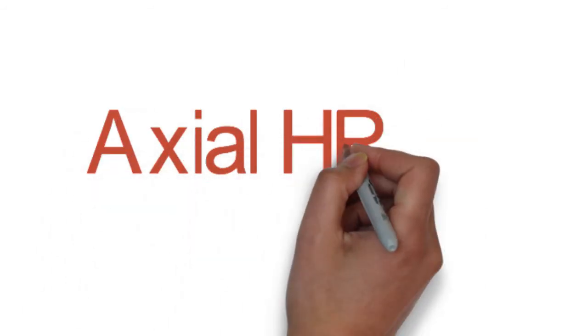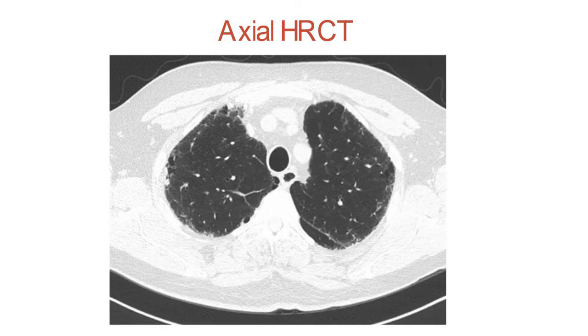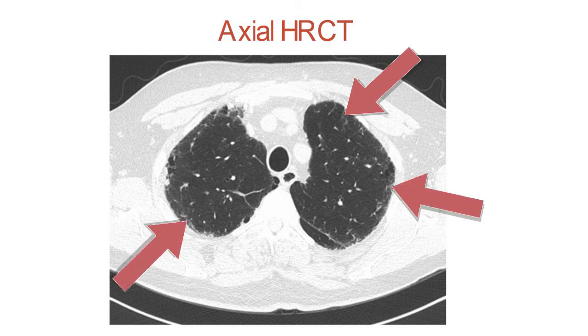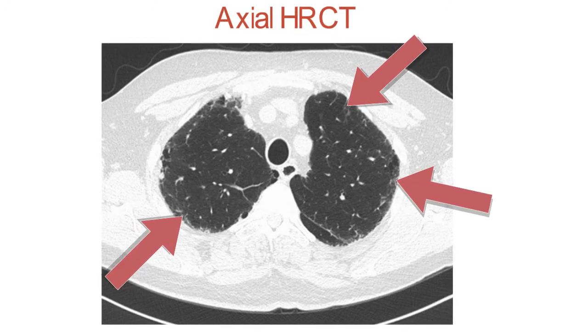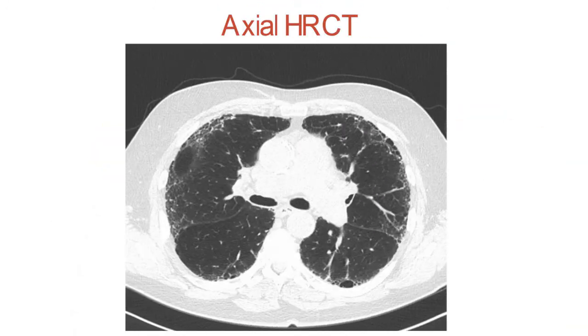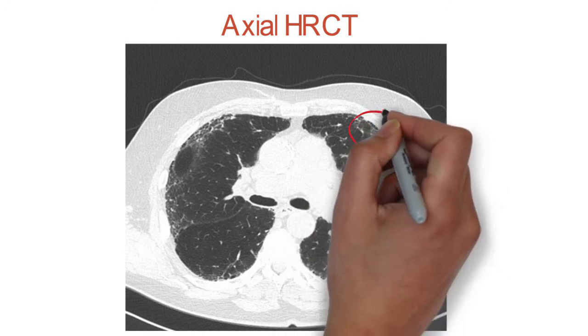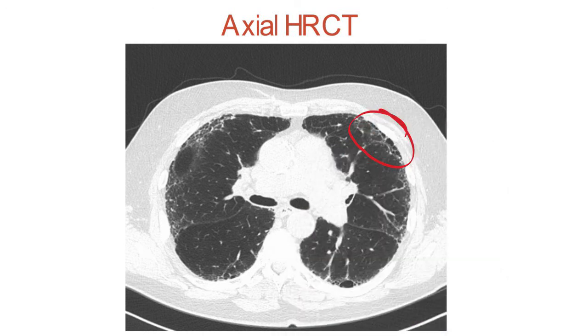Let's walk through some high-resolution CT images for this patient. In the apices of the lungs, we can see reticulations, which are fine lacy lines indicating areas of fibrosis. These are noted by the arrows. As we move down through the lungs, we see more disease. In the top right corner, you can see cysts and honeycombing, which are circled.